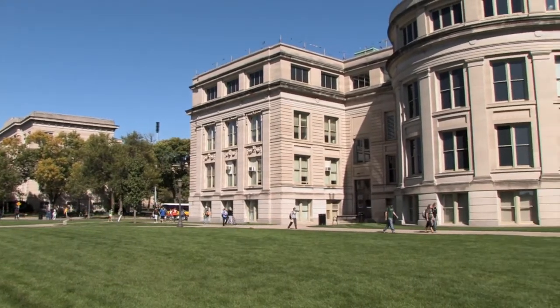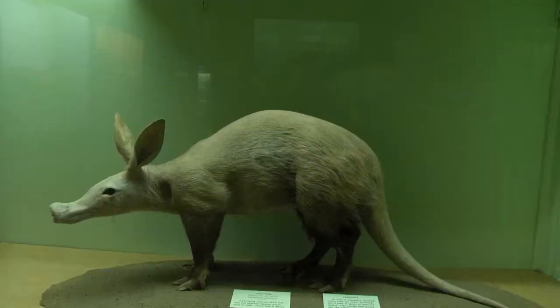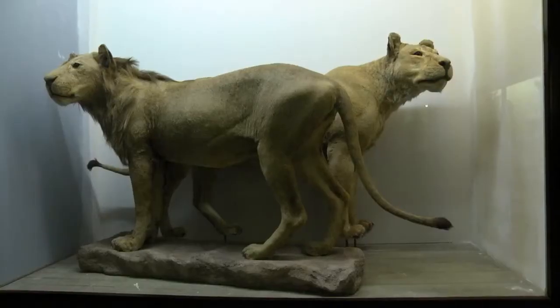I talk to people that have lived in Iowa City their whole life, and they meet me somewhere, and then they say, really I didn't know we had a Natural History Museum, how long has it been there? And I get to say, well actually since 1858 in the same spot — it's not like we just showed up there.